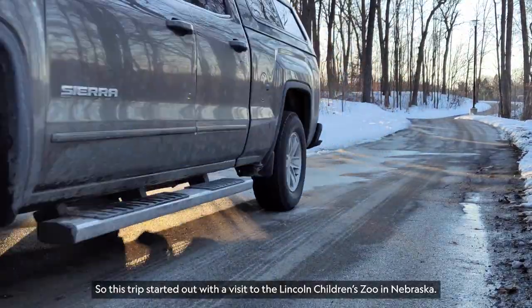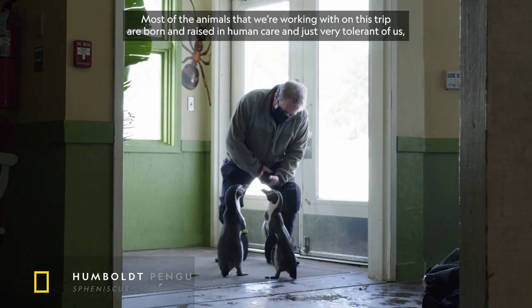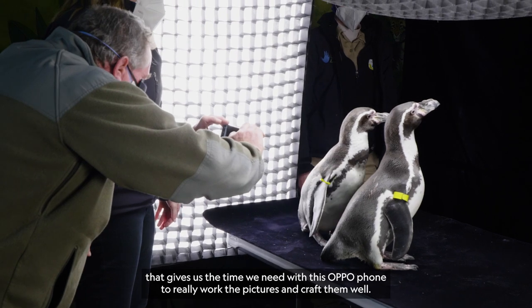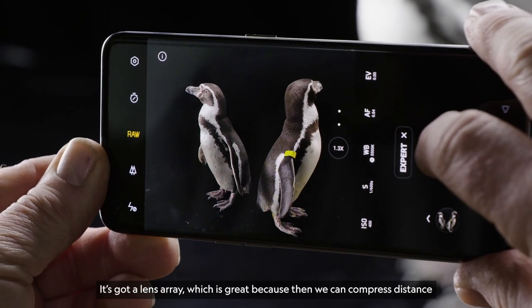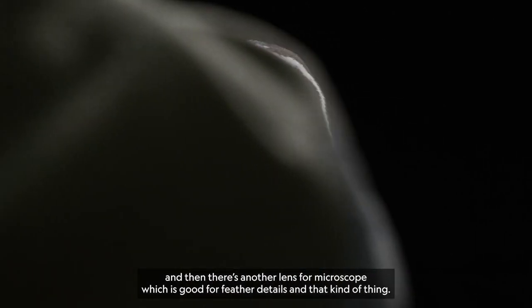This trip started out with a visit to the Lincoln Children's Zoo in Nebraska. Most of the animals we're working with on this trip are born and raised in human care and very tolerant of us. That gives us the time we need with this OPPO phone to really work the pictures and craft them well. It's got a lens array, which is great, because we can compress distance. And there's another lens for microscope, which is good for feather details and that kind of thing.